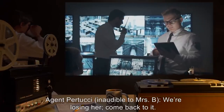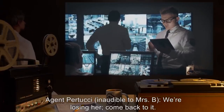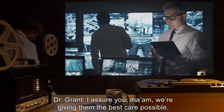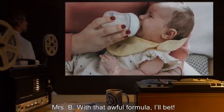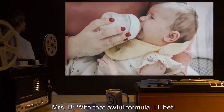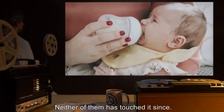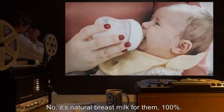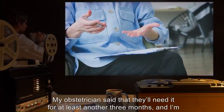Dr. Grant: I assure you, ma'am, we're giving them the best care possible. Mrs. B: With that awful formula, I'll bet. Threw up the last time I tried that. Neither of them has touched it since. No. It's natural breast milk for them, 100%. My obstetrician said that they'll need it for at least another three months. And I'm not about to take any risks.